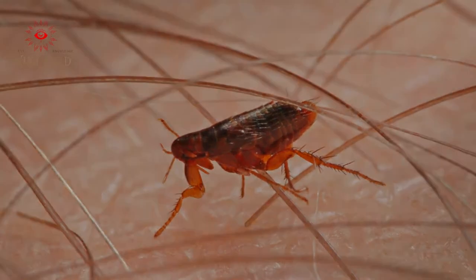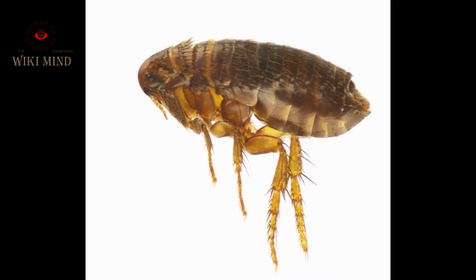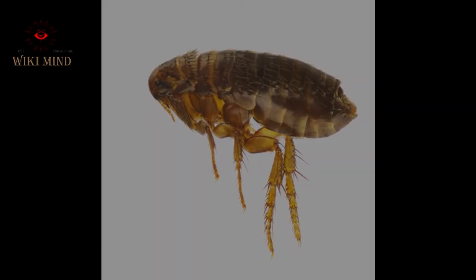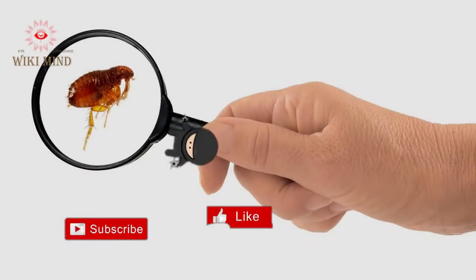Fleas are fast at flying and jumping, which leads to their spread throughout the house through their eggs, and their transmission to the clothes and bodies of the members of the house, which causes severe discomfort.